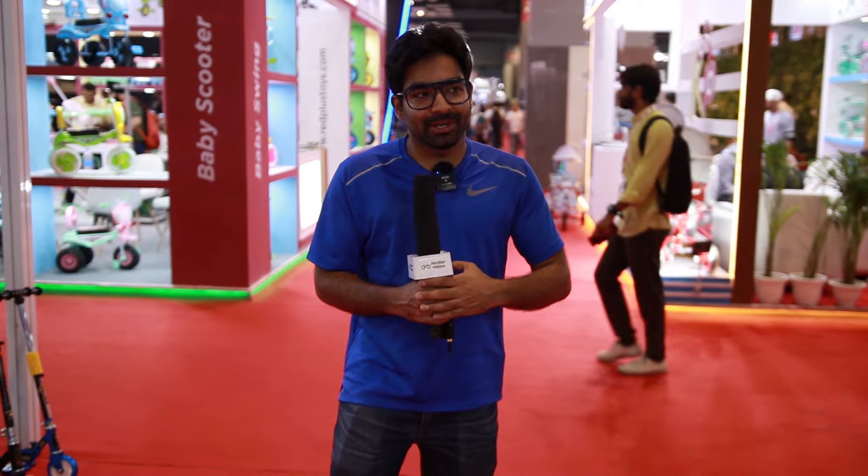I got a chance to visit the Pragati Midan Auto Expo and today we will explore which brands are here and what products you get here, because this is a bicycle-specific expo. We are here at the Decathlon store and let's check out the bicycles that they have.